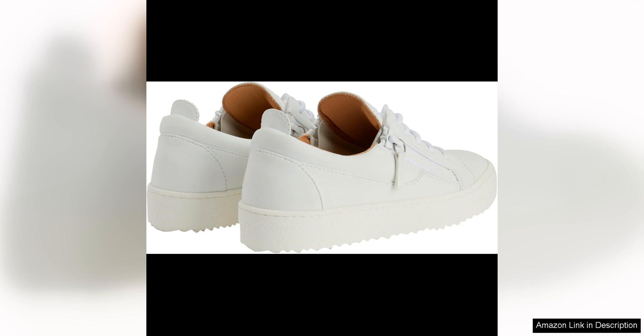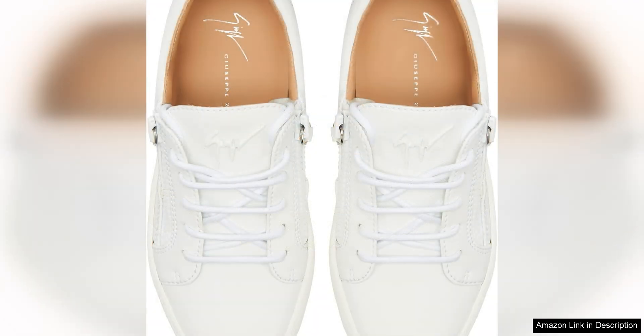In addition to their stylish appearance and high-quality construction, these sneakers are also incredibly comfortable to wear. The padded insole provides cushioning and support, making them a great choice for all day wear. Whether you're running errands or hitting the town, these sneakers will keep your feet feeling great.